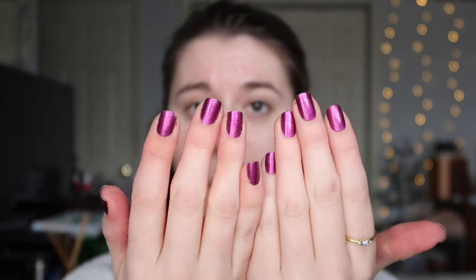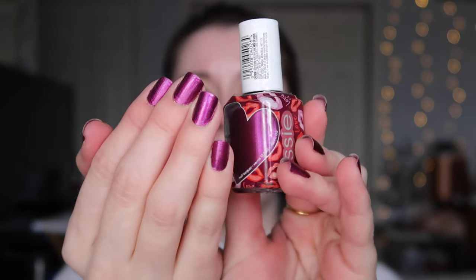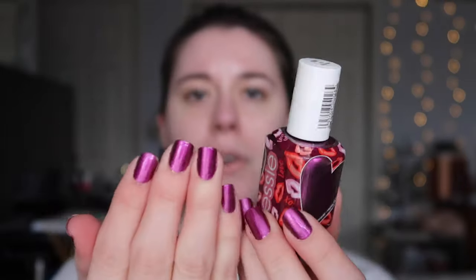Before we start, my nail polish is phenomenal — this is the Essie Unwrap Me from last year's Valentine's Day collection. It's one coat and it is amazing: so vibrant yet darkish, really beautiful. I bought this on Amazon so I'll link it below if it's still available. Let's dive into the makeup — I always do my eyes first.